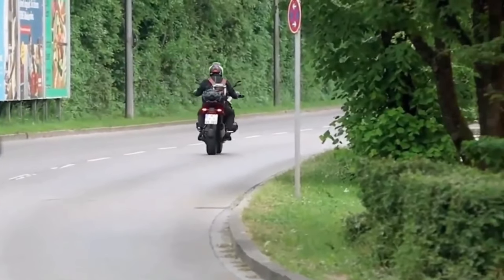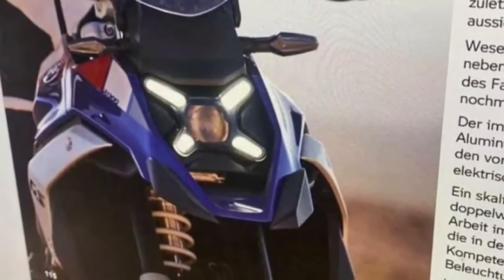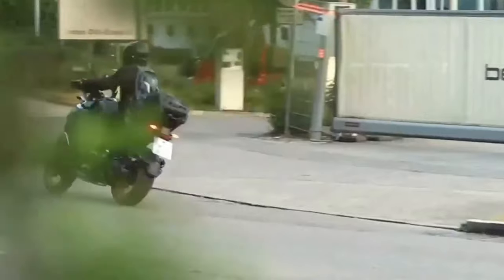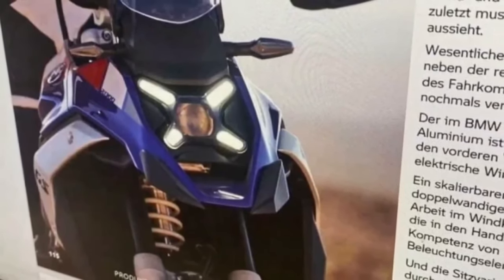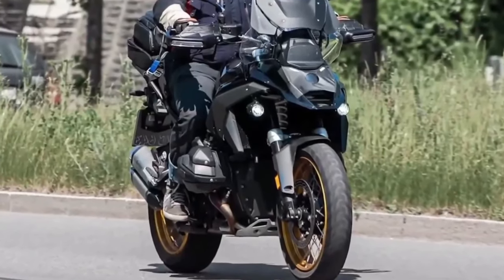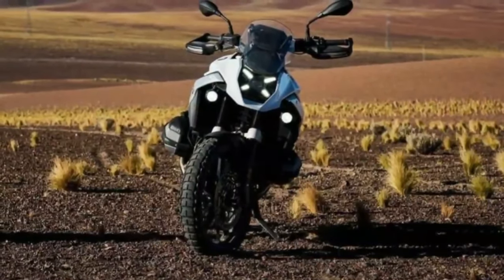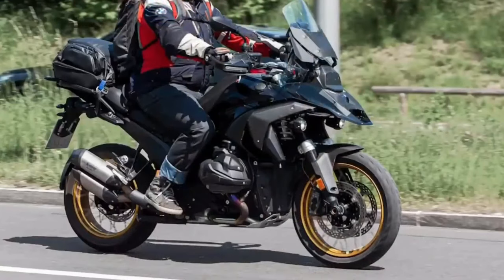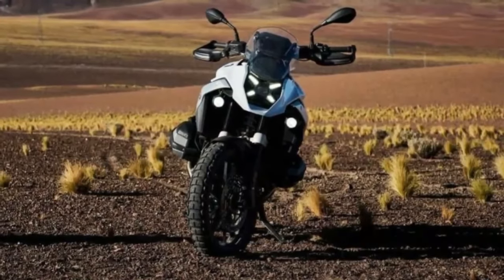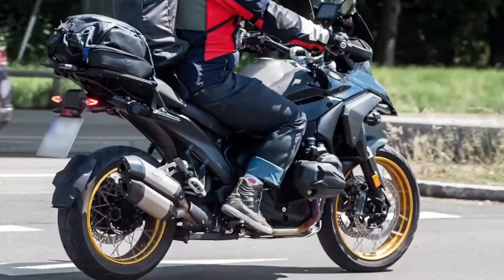The latest type approval documents filed in Europe reveal some specifications and technical details of the upcoming all-new BMW R1300GS, BMW Motorrad's soon-to-be flagship adventure bike. The name R1300GS is confirmed by the documents, and the bike has been codenamed GG13 in documents published in Switzerland and the EU. From what is available, the new R1300GS promises to be an entirely new model.